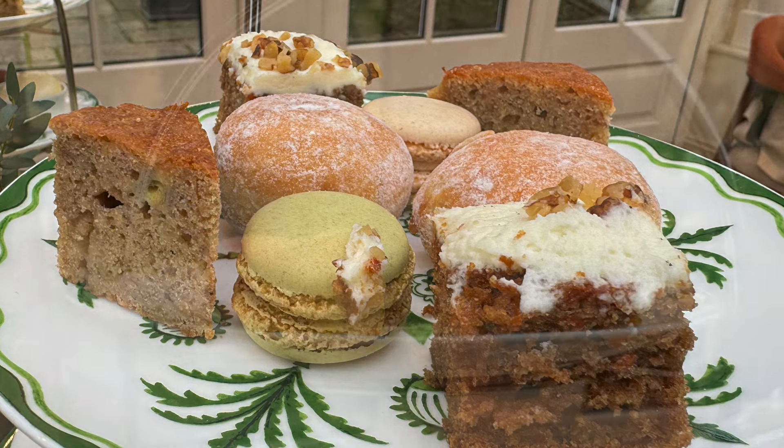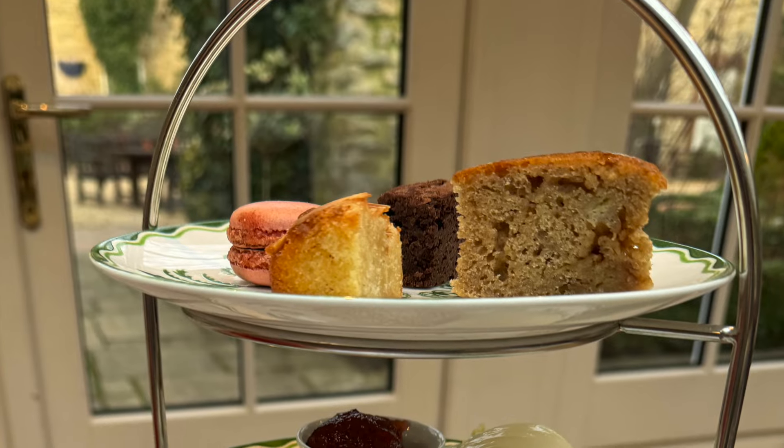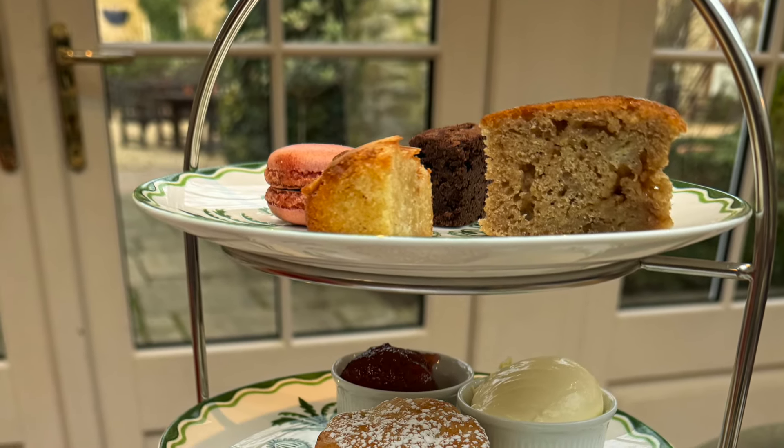On the kids tea, Elliot also loved the chocolate brownie, though he wasn't so keen on the lemon cake. It would have been nice to have seen a donut on his as I think he'd have loved that.